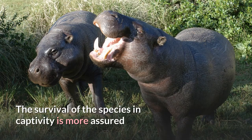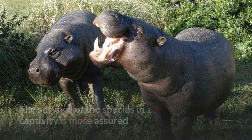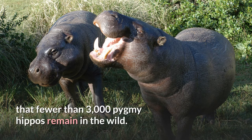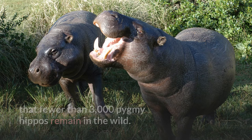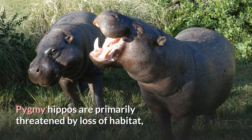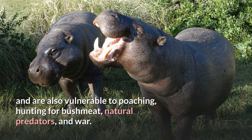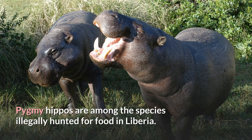The survival of the species in captivity is more assured than in the wild. The World Conservation Union estimates that fewer than 3,000 pygmy hippos remain in the wild. Pygmy hippos are primarily threatened by loss of habitat, as forests are logged and converted to farmland, and are also vulnerable to poaching, hunting for bushmeat, natural predators, and war. Pygmy hippos are among the species illegally hunted for food in Liberia.